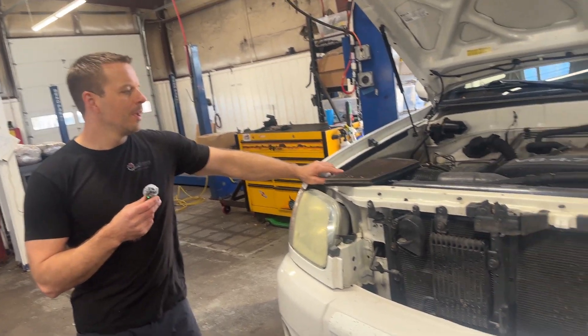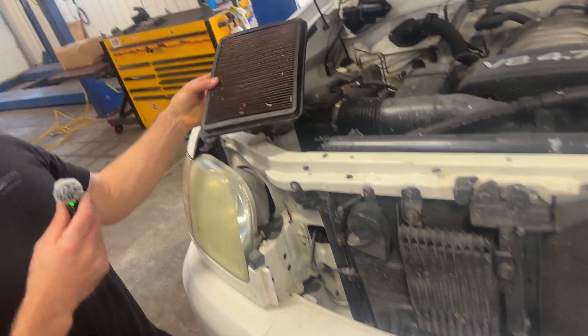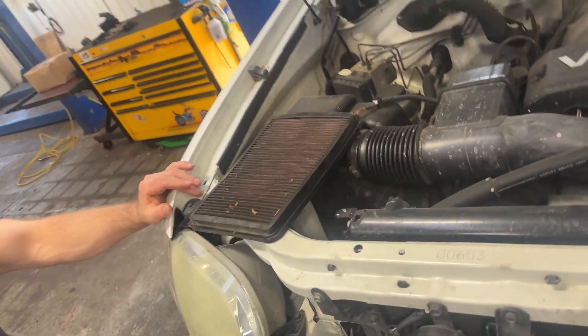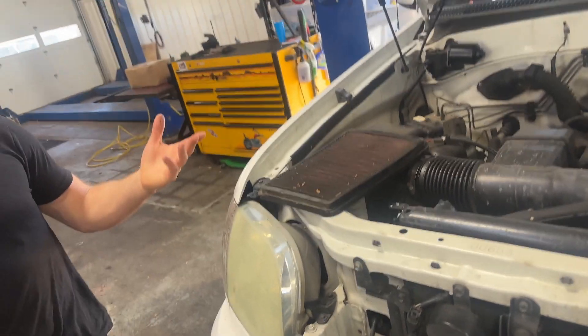One of the other things we always check is the air filter, and it's not uncommon to see vehicles that have a K&N filter, which is a reusable filter. These are really great for the environment because we can clean them and it creates less landfill waste.